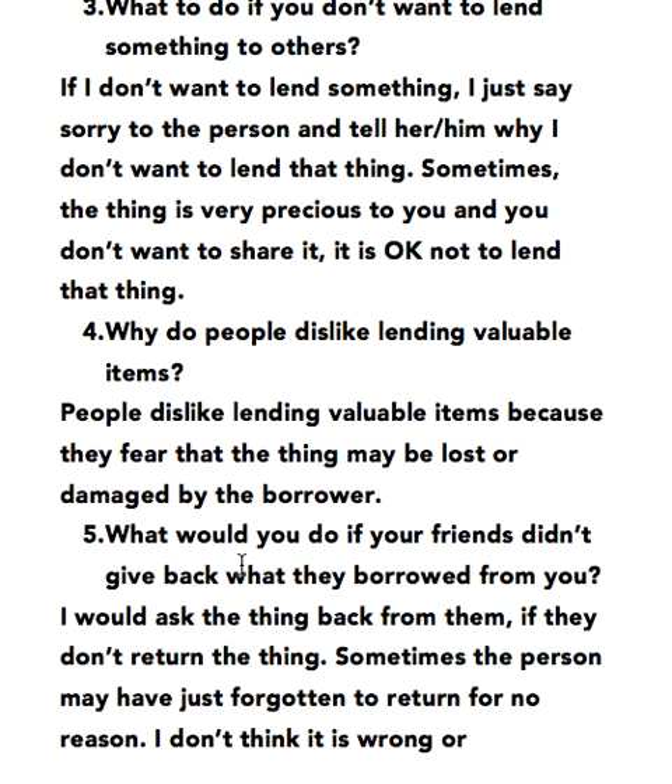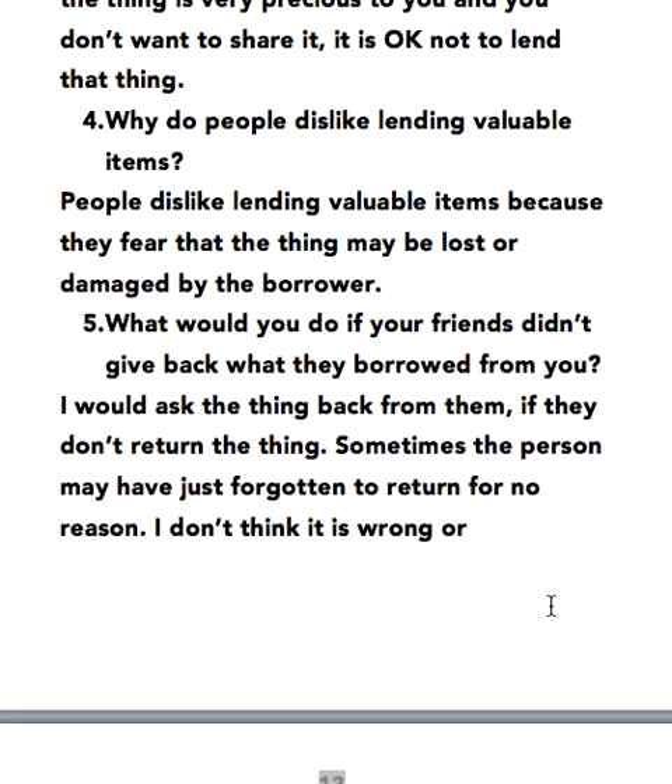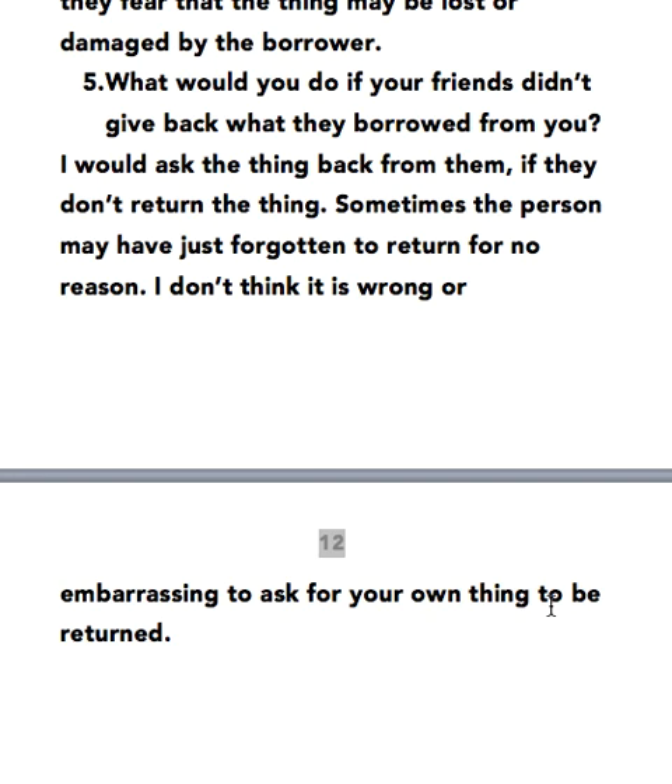Why do people dislike lending valuable items? People dislike lending valuable items because they fear that the thing may be lost or damaged by the borrower. What would you do if your friends didn't give back what they borrowed from you? I would ask the thing back from them. Sometimes a person may have just forgotten to return it. I don't think it is wrong or embarrassing to ask for your own thing to be returned.